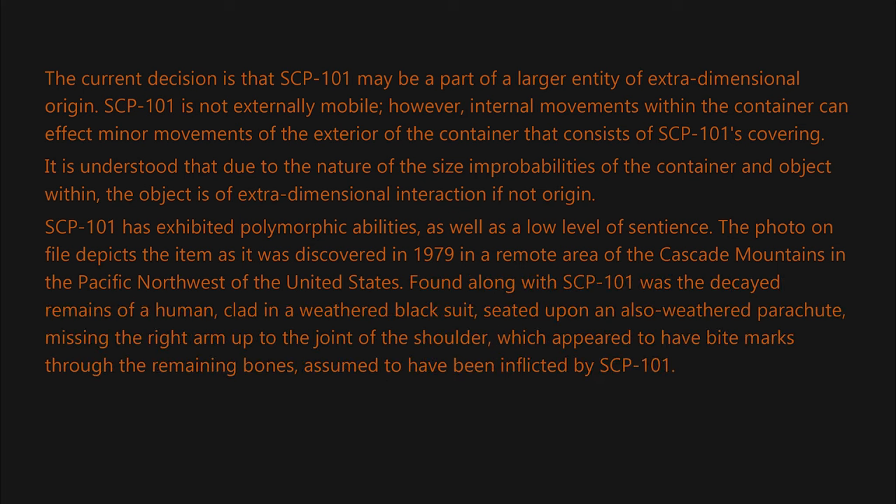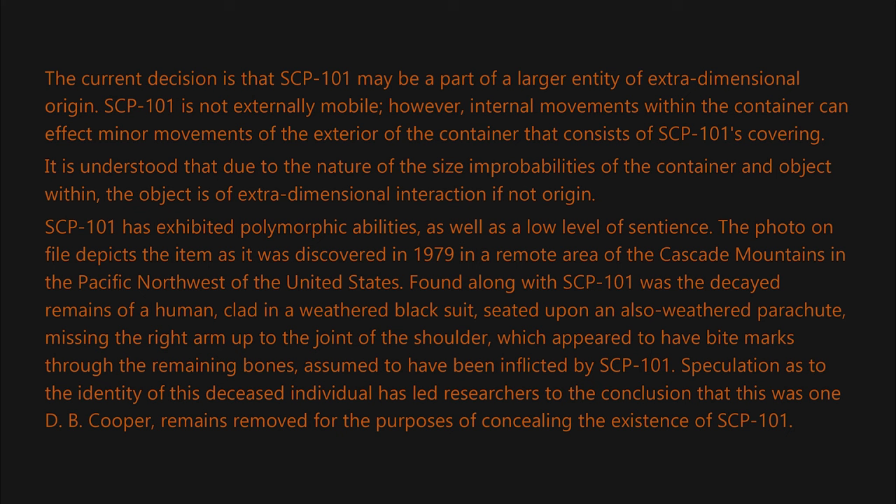Found along with SCP-101 was the decayed remains of a human clad in a weathered black suit, seated upon an also weathered parachute, missing the right arm up to the joint of the shoulder, which appeared to have bite marks through the remaining bones, assumed to have been inflicted by SCP-101. Speculation as to the identity of this deceased individual has led researchers to the conclusion that this was D.B. Cooper. Remains were removed for the purposes of concealing the existence of SCP-101.